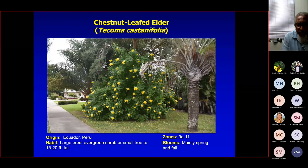This is chestnut leaf elder, Tecoma castanifolia, originating from the warm tropics of Ecuador and Peru. It's a large evergreen shrub that can be a small tree — this specimen is about 14 feet tall and they can go up to about 20 feet. It blooms mainly spring and fall; the picture was taken in fall, which is actually the best blooming period. The Tecoma stans, a related species and natural tree, also tends to bloom magnificently in fall.